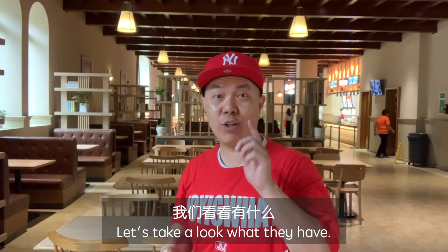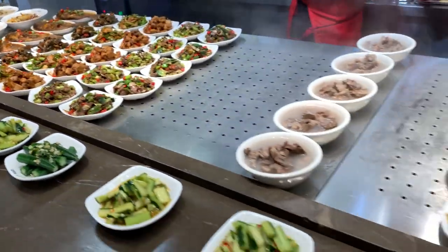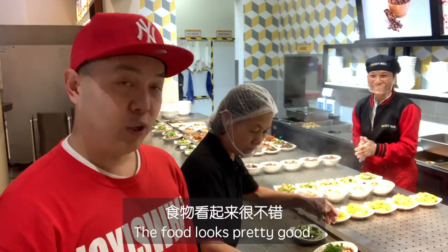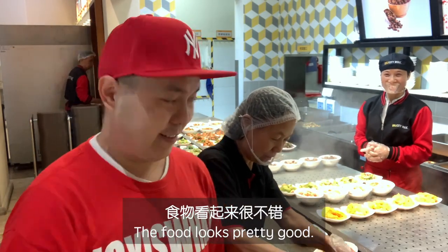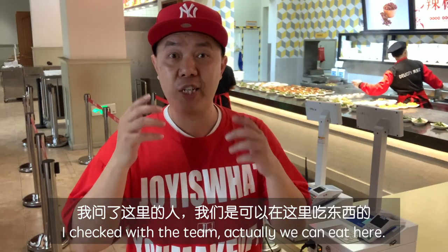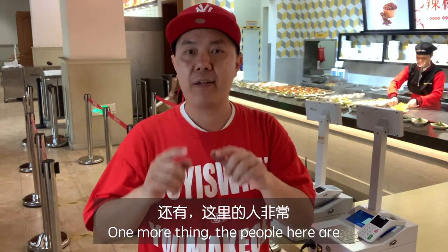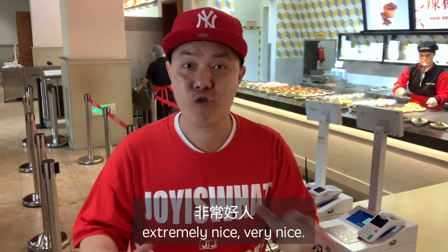Let's take a look at what they have — the food looks pretty good. I checked with the team and we can actually eat here: you just get the food and then pay. One more thing — the people here are extremely nice.